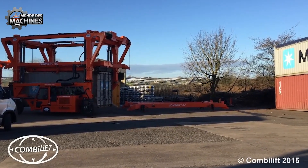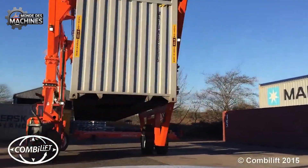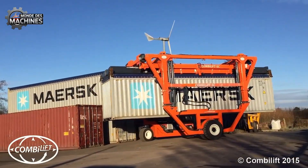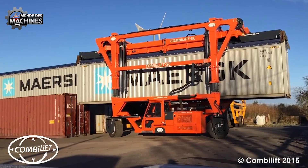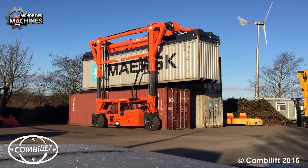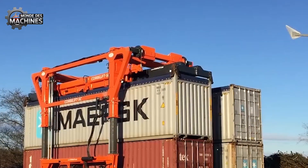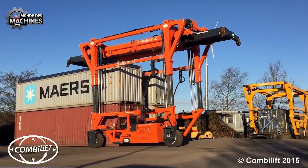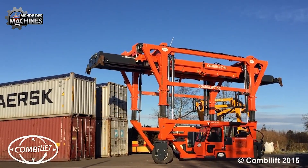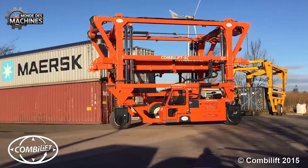Le CombiLift Combi SC3 Straddle Carrier est une solution optimale pour le transport de contenu alliant coûts réduits et grande flexibilité. Cet équipement répond aux besoins d'économie et assure un retour sur investissement rapide, idéal pour les entreprises de taille moyenne. Sa capacité de charge allant jusqu'à 35 000 kg le rend polyvalent, du stockage en entrepôt au transport portuaire. Grâce à sa conception à trois roues intelligentes, la machine se déplace avec agilité dans des espaces étroits de seulement 1 mètre 60.